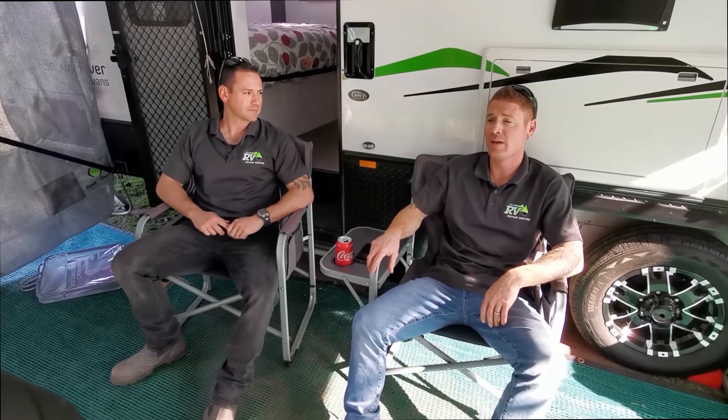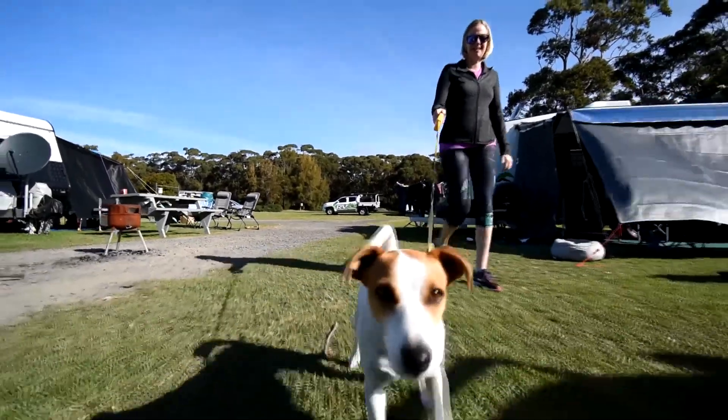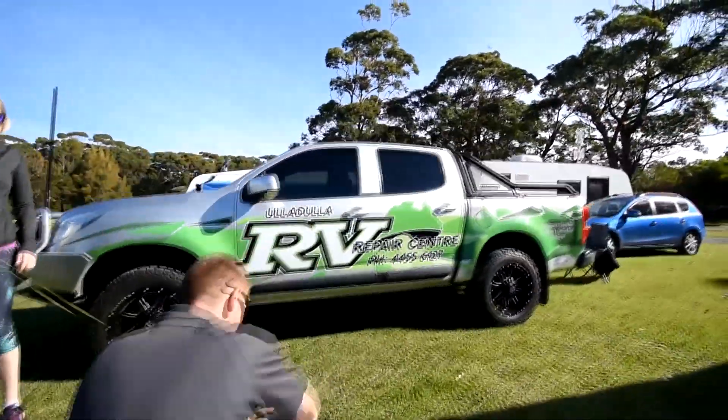I have been everywhere on the south coast just about, because I live on the south coast I don't have to go far to have a holiday. I've been down the Murray River — me and the family spent a week down there, which was very enjoyable, very hot, but the air conditioner sorted that out for us.